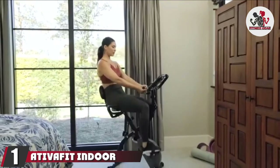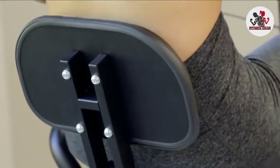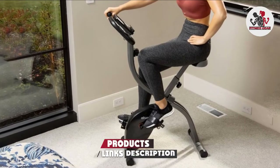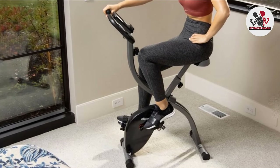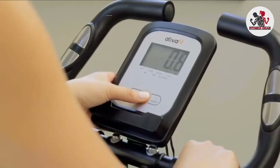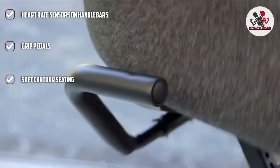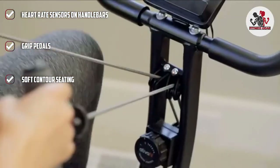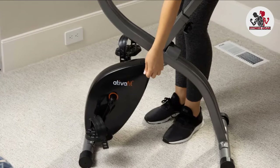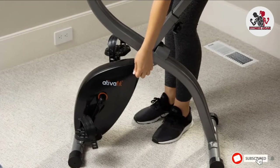At number one we have the Advafit Indoor Cycling Bike. This exercise bike may look fragile, but its X-shaped frame makes it strong enough to hold up to 265 pounds. It has more than 7,000 five-star reviews on Amazon and features pulse sensors on its handles and a soft cushion that conforms to your natural shape. Its display screen includes a smartphone holder for hands-free use, and the magnetic flywheel means it won't make a sound. Customers love the bike's slim build.